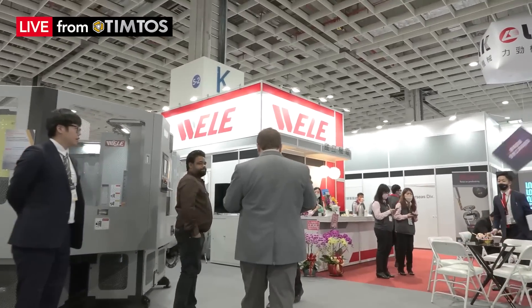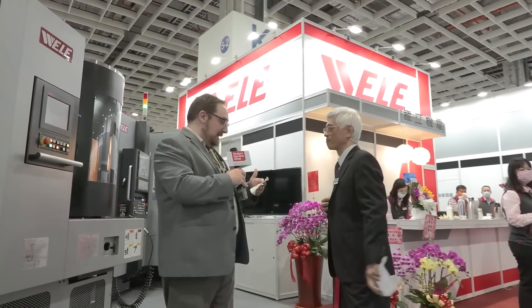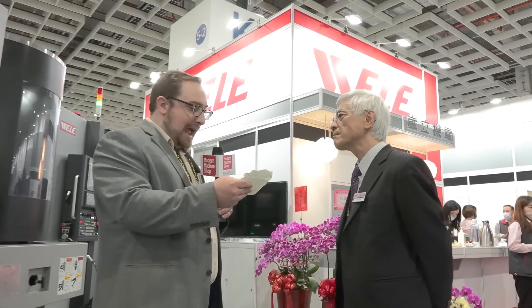Hello, it's nice to meet you. This is Director Eric Liu. Could you please tell us about your company and how Weili approaches green technology for machine tools and smart manufacturing?